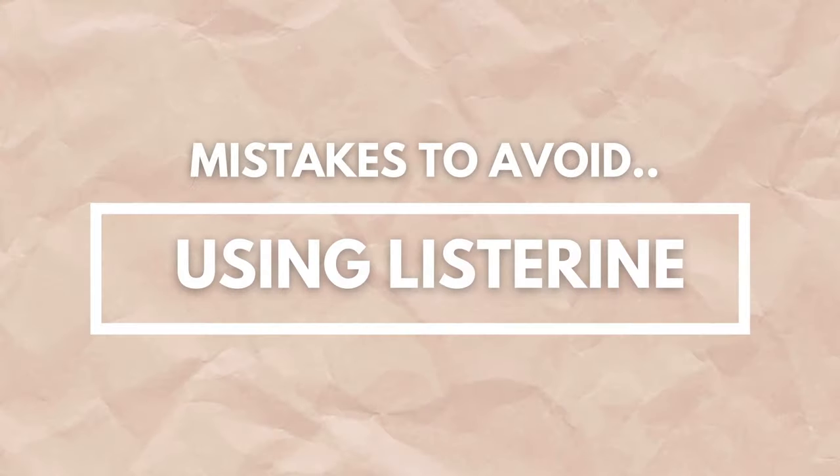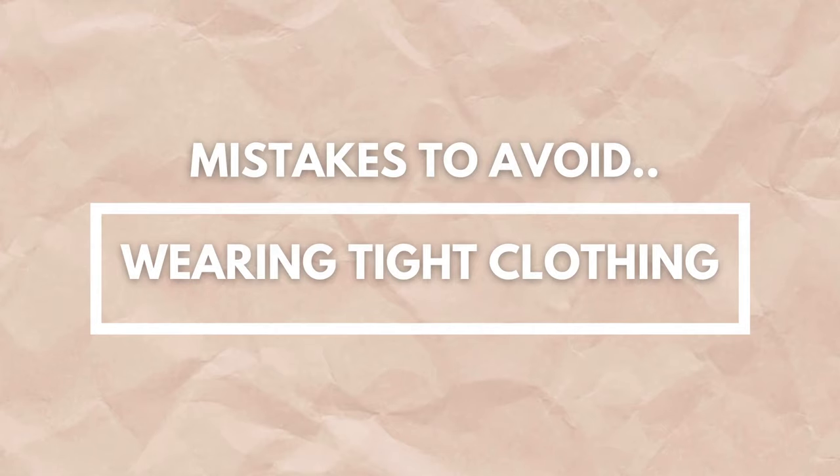Number three: do not use Listerine. This was something the inexperienced piercer told me to do, and it led to a whole bunch of issues with my belly piercing. Don't use something that unusual on your piercing. That same piercer also told my cousin to use Listerine on her nose piercing — my cousin ended up having to take it out and get it re-pierced with someone else. Make sure you do not use Listerine or any unusual products on your piercings.